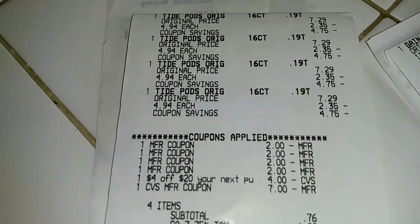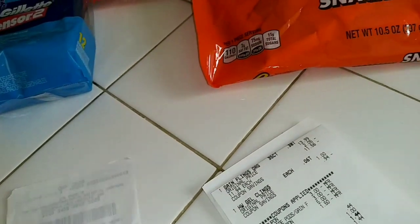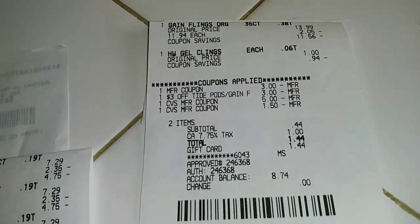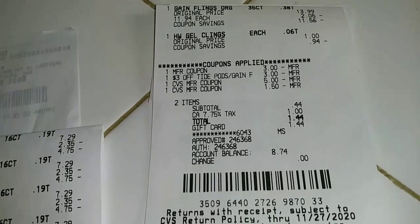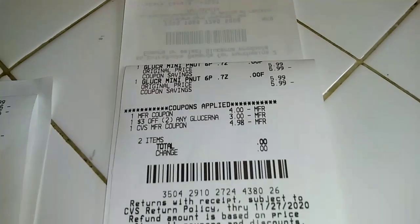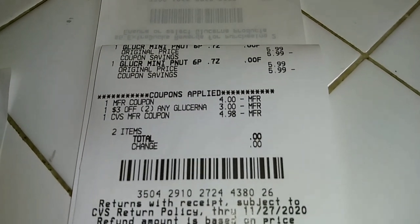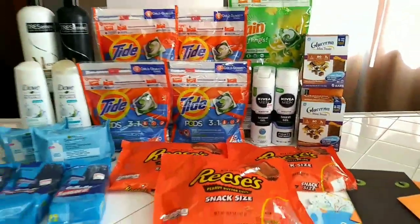For the Gain Flings transaction — we did the four Tide Pods first. After all coupons and the $4 off $20 CRT, I used $7 in Extra Care Bucks, paid 76 cents subtotal, and got back $2. Then at another store I got the Gain Flings at $11.94, used a $3 CRT and a $3 coupon from inserts. With a filler item and $6.50 in Extra Care Bucks, I paid 44 cents and got back the $10. The last transaction was Glucerna snacks — buy two get $5 back. Used a $4 off two coupon and a $3 off two CRT, paid $4.98 out of pocket, got back $5 — absolutely free.